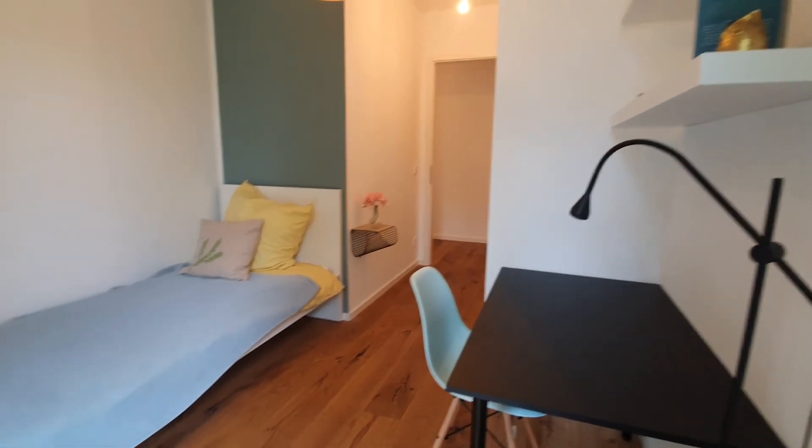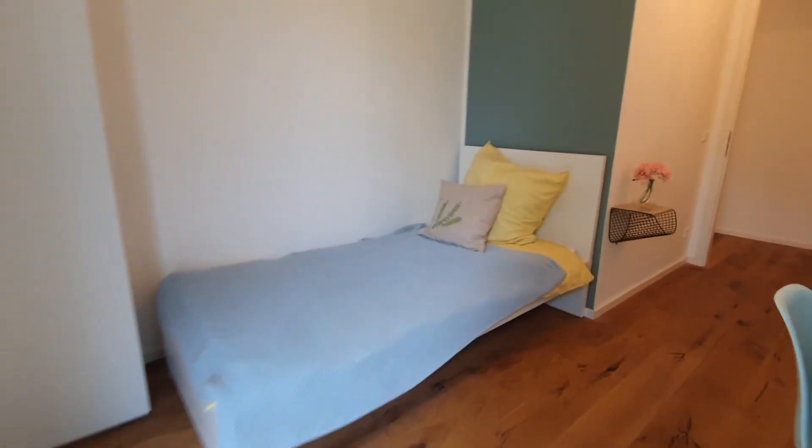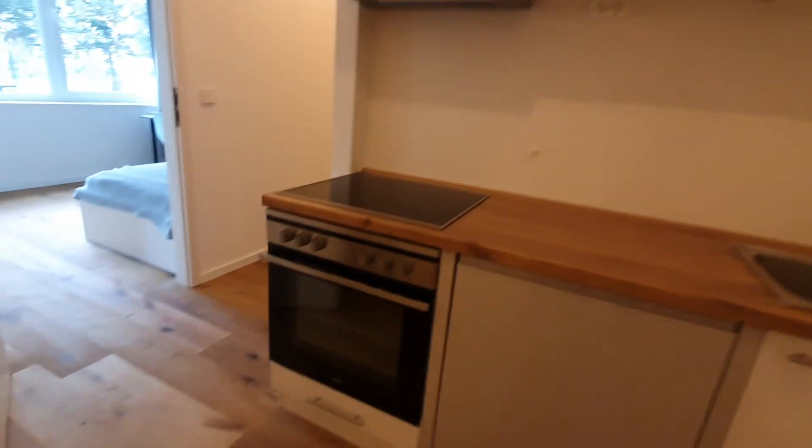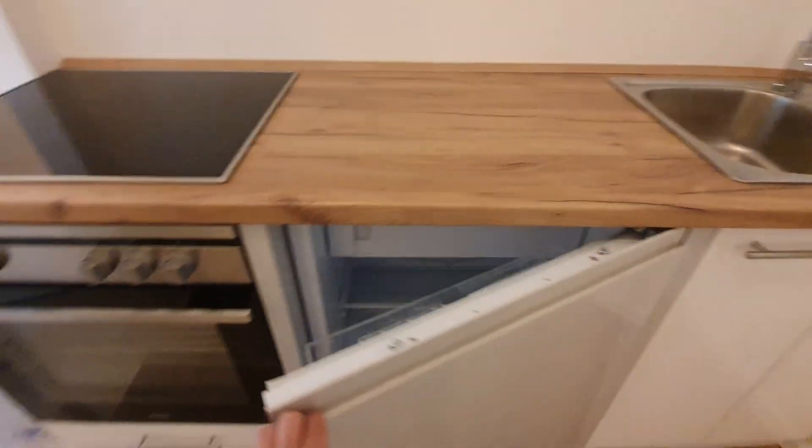And this is the kitchen. The kitchen is fully equipped. Here you have the ovens and stoves, here you have a fridge, and you also have a fridge over there.